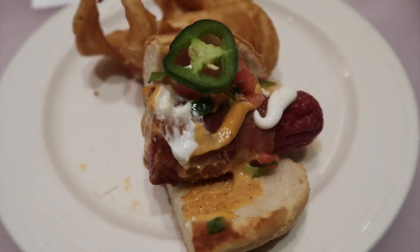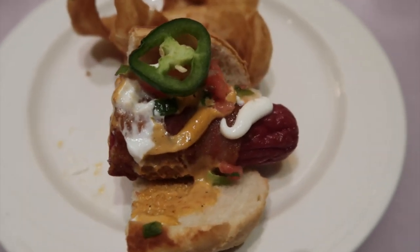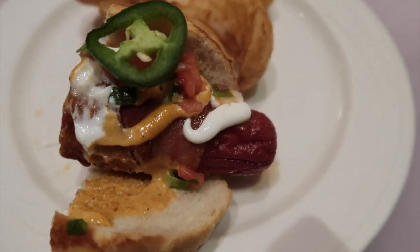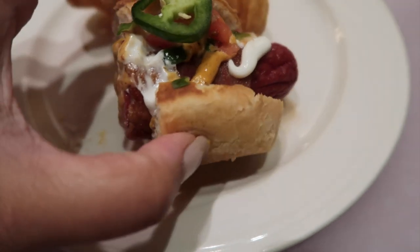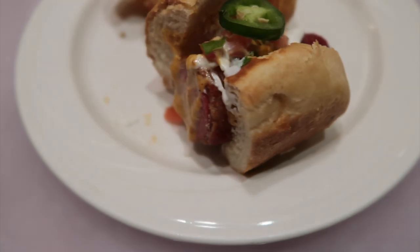We have the Southwest Street Dog with bacon wrapped, jalapeño, chipotle aioli, sour cream, and tomatoes. This is full on — it looks delicious, very savory looking.